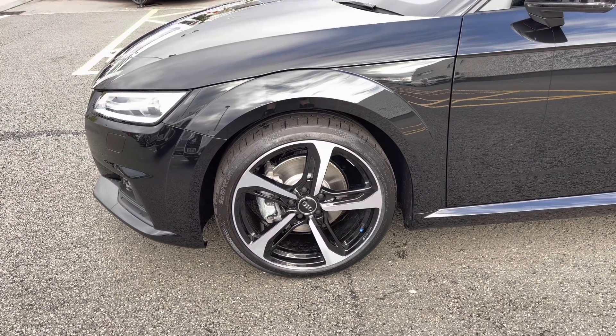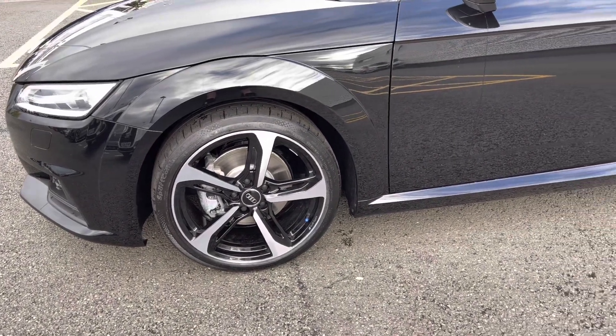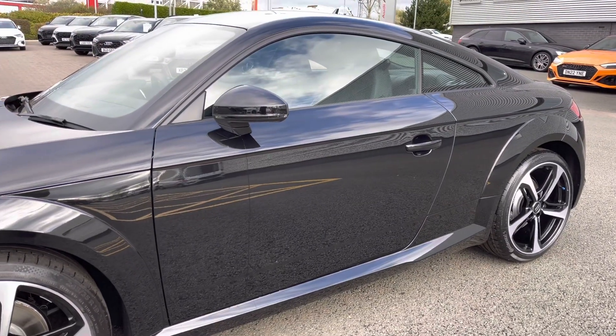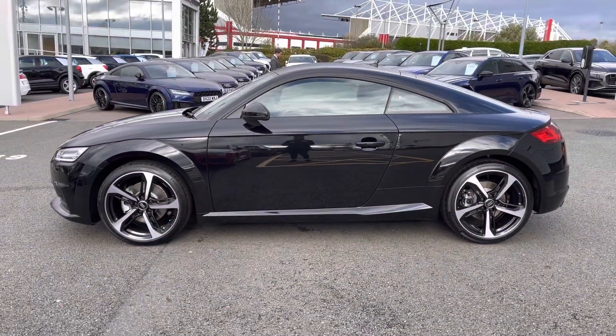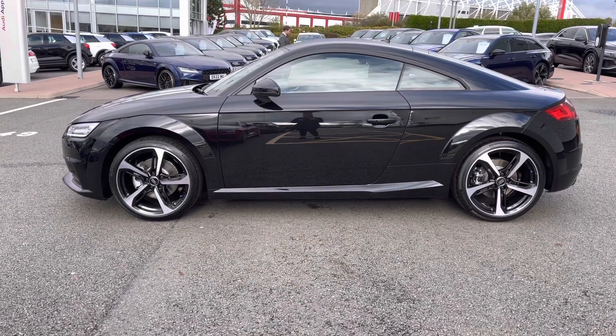We also have the stylish 19-inch 5-spoke blade design diamond-cut alloy wheels, as well as the black styling pack, which has been fitted throughout the exterior. This model is finished in Mythos Black metallic paint, which rounds out the sporty blackout look.